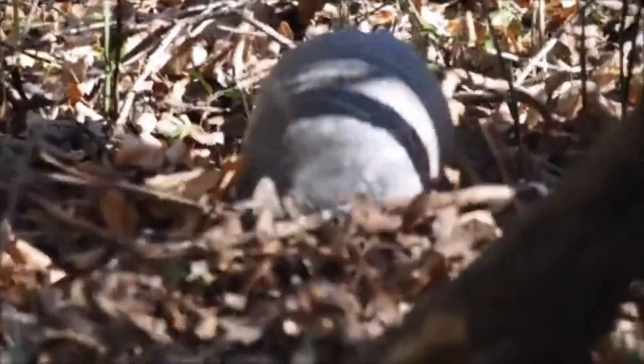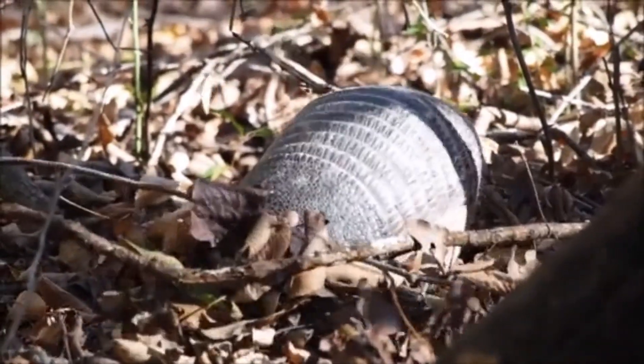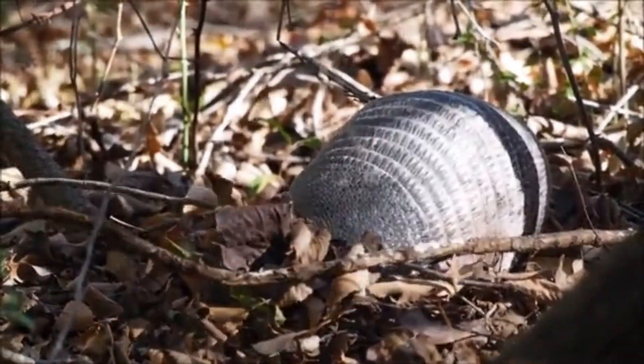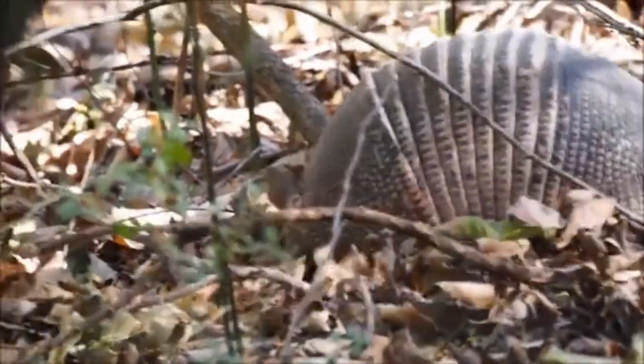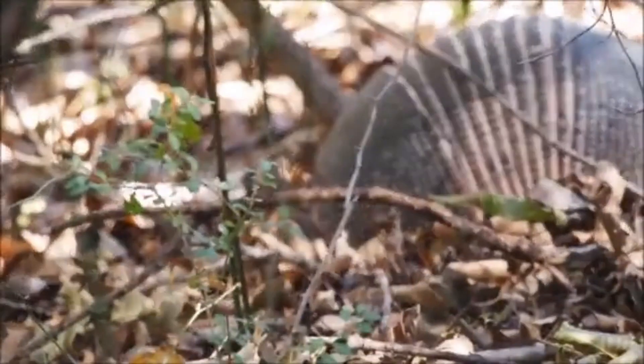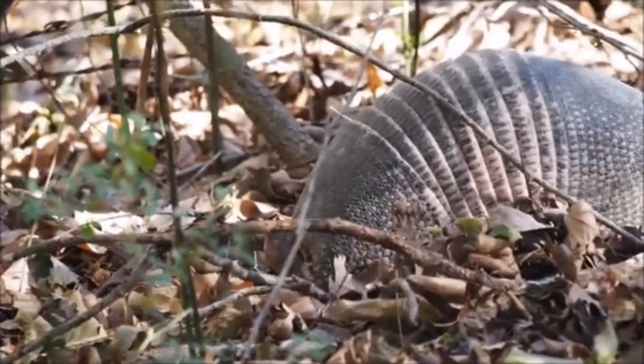Armadillos are often found as roadkill because of their habit of jumping when startled, which can lead to collisions with vehicles. Armadillos face various threats, including habitat destruction, hunting, and vehicle collisions. Armadillos belong to an ancient lineage of life.